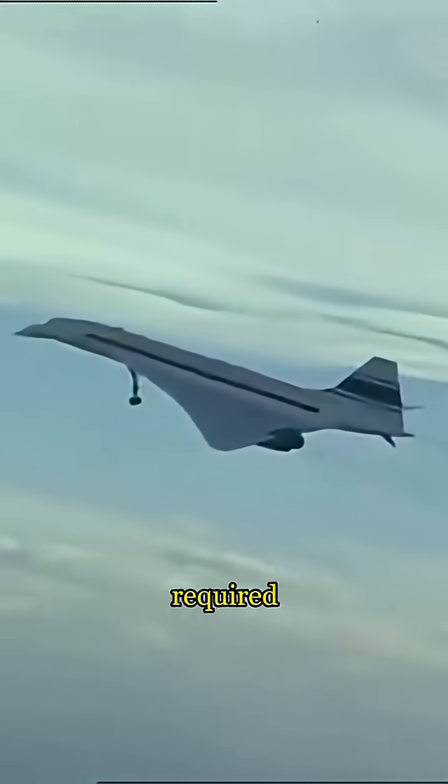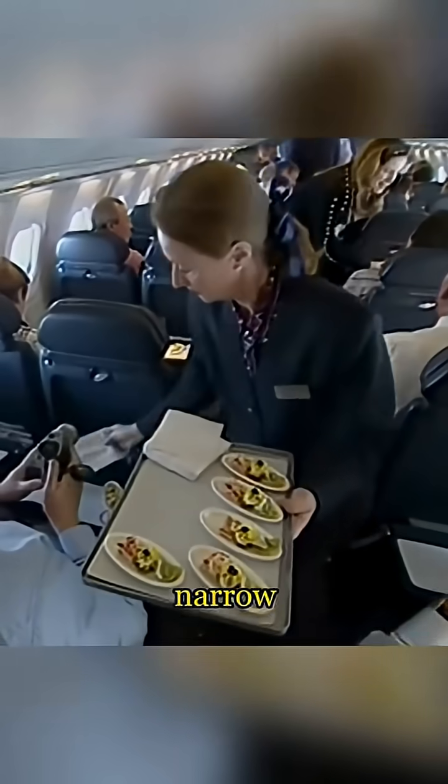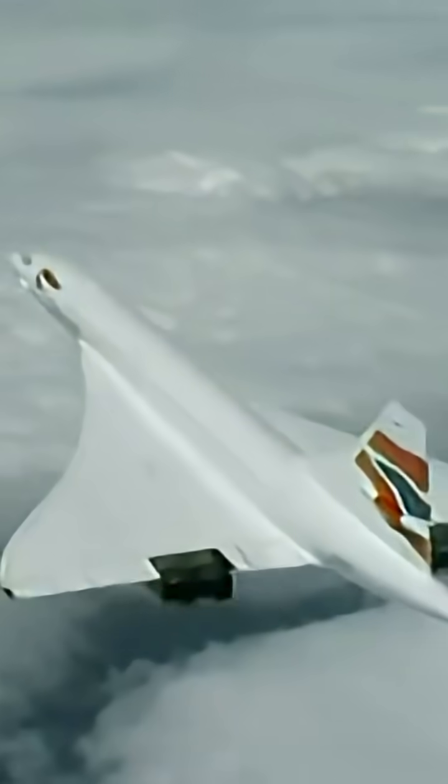The Concorde also required specialized infrastructure. Its delta wing design and narrow fuselage meant it needed specific taxiways and gates for proper handling, but most airports weren't equipped for this.